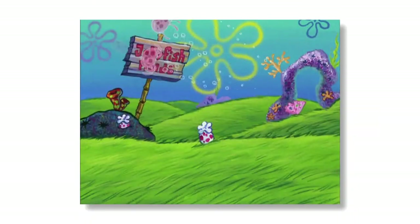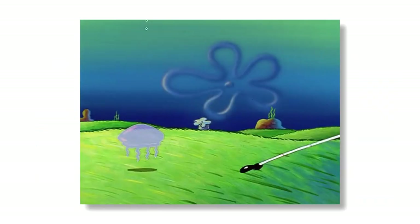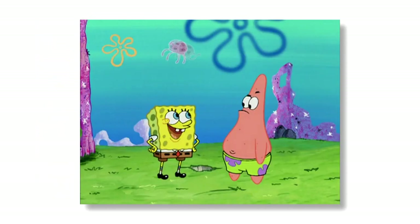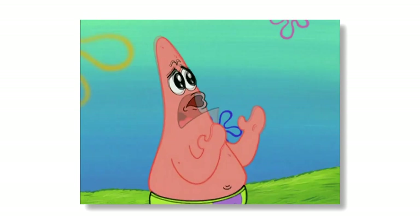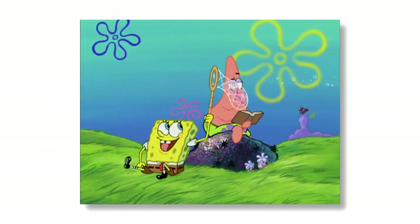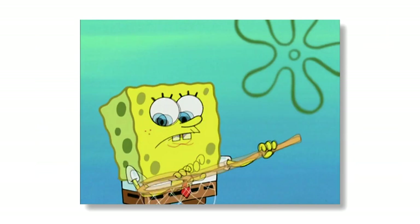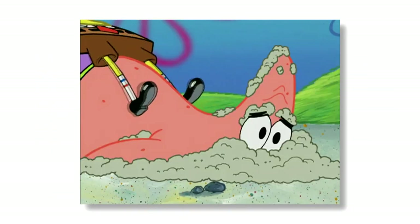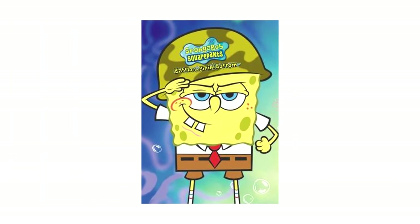Let's start off this list with Jellyfish Fields. This location made its debut in the episode Tea at the Tree Dome, and has been featured in a total of 56 episodes. The number of episodes Jellyfish Fields has been featured in almost feels too small for how iconic a location it is. It's the place where SpongeBob and Patrick spend their time jellyfishing, and has a number of locations within itself, like Brain Coral Fields, Jellyfish Lake, and Spongehenge, amongst a few others. Jellyfish Fields has also been featured in quite a few SpongeBob video games, most notably Battle for Bikini Bottom.